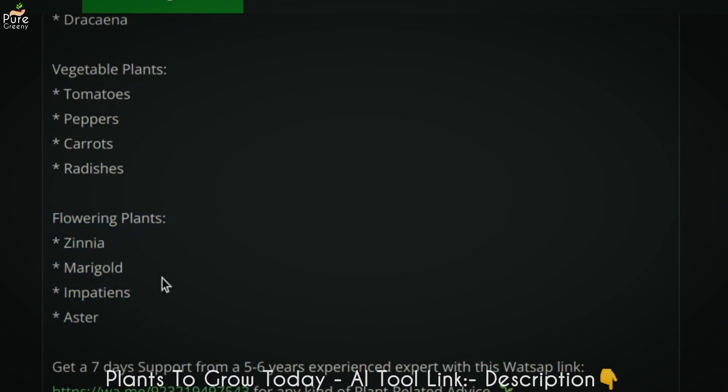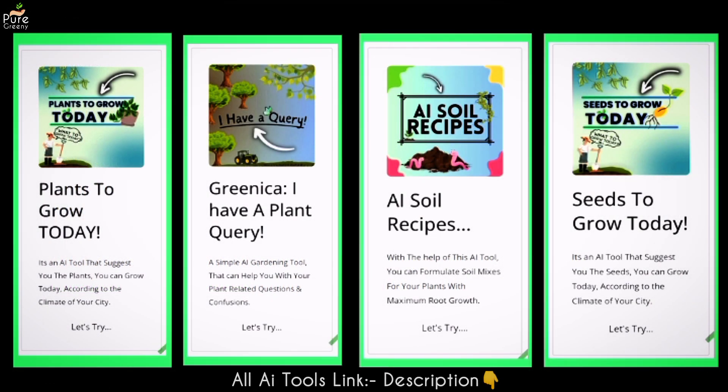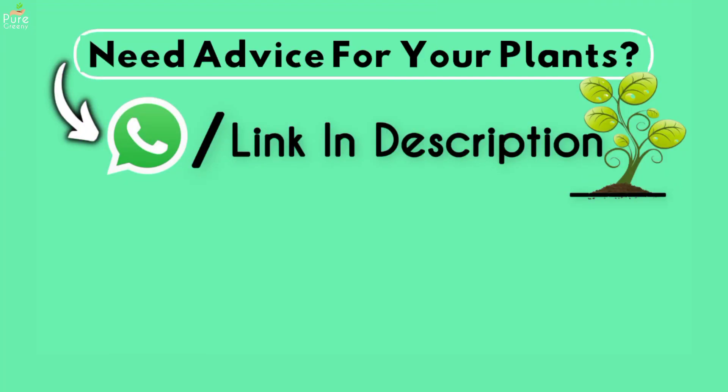Hope you like this AI gardening tool — it's linked in the video description, go try it yourself. That's all about AI-powered gardening tools. Please share your reviews in the comment section so we can make them even better. If you need some advice for your plants, the WhatsApp link is in the description box.